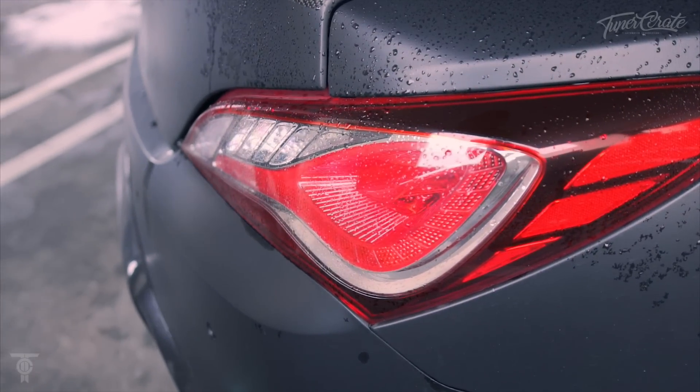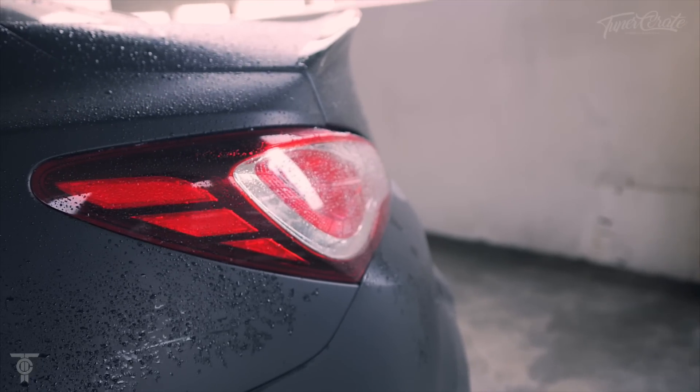This is a 2011 Genesis, but I've swapped out the taillights for the 2013s. I honestly love the way they look — they stick out farther than the first-gen taillights, and I just love the way they add body to the car.